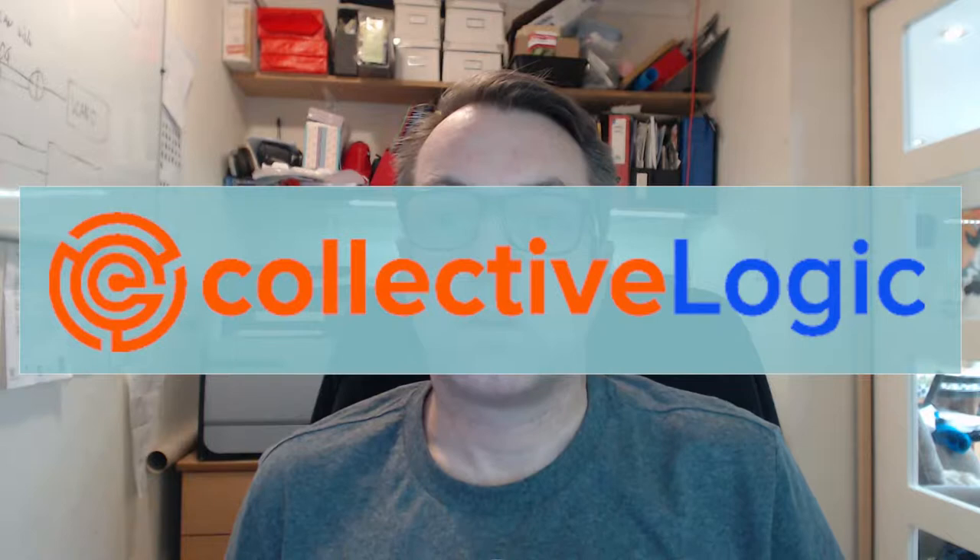Hi, welcome to my channel CollectiveLogic. I plan to use this channel to follow my journey to a smart automated home.